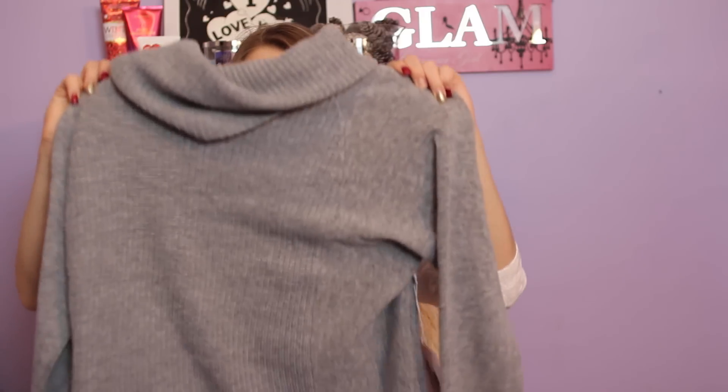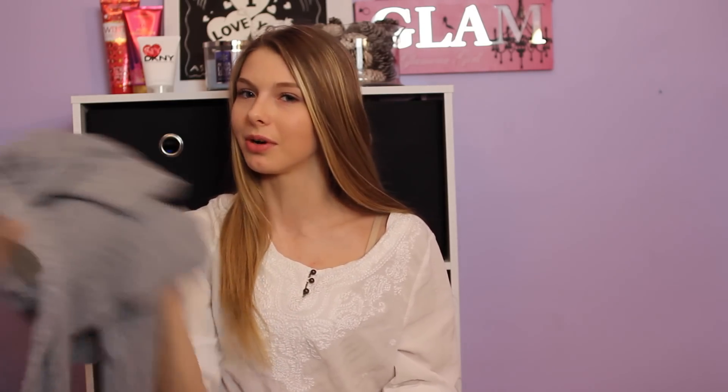If you've ever worn one before you would know why I need a lot of these. The next thing is a sweater and I love sweaters, especially from Forever 21 — they're just really soft and cozy. This is not like any other sweater I have, it's like a cowl neck sweater, and this is in like a heather gray color. So pretty, and I just really like these sweaters. I've never had one before so I'm really excited to wear this.